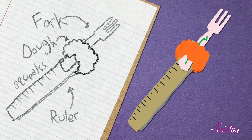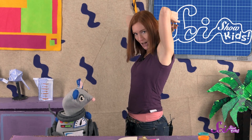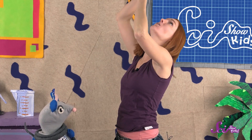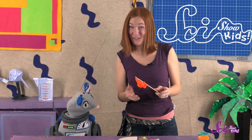So let's test Squeaks' idea next. His design uses modeling dough to stick a fork to the end of a ruler, so let me give this one a try. Well, it's definitely long enough to reach my itchy spot. Oh, it works! Uh-oh. Whoops! It looks like I pushed a little too hard, though. The fork fell off the end of the ruler. I guess the dough wasn't strong enough to make it stick to the ruler. But that's okay, because we have one more step to take.